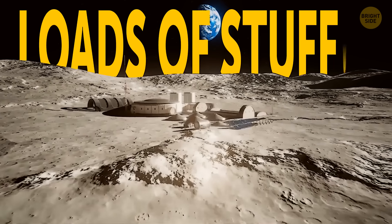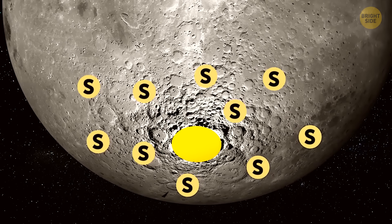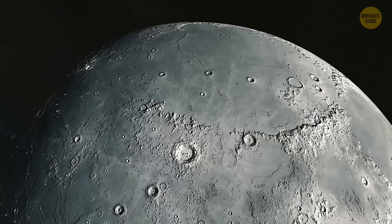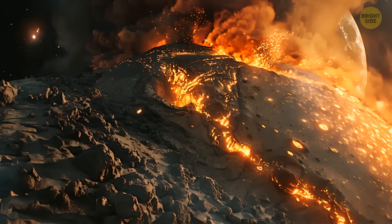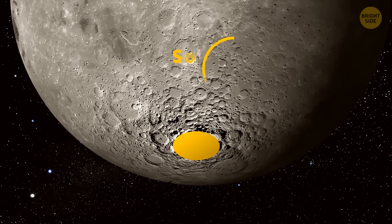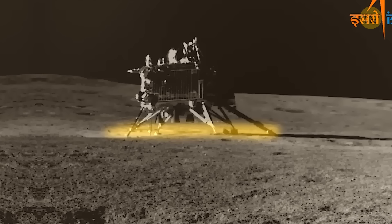Soon, we might start constructing loads of stuff on the moon. India's moon mission has recently detected sulfur near the moon's south pole — the first time this chemical element has been discovered on Earth's natural satellite. It can come in extremely handy for creating infrastructure on our satellite. Its appearance speaks volumes about the satellite's volcanic history and past atmospheric conditions. This historic landing made India the fourth country to safely land a mission on the moon and the first spacecraft to touch down so close to the south pole.